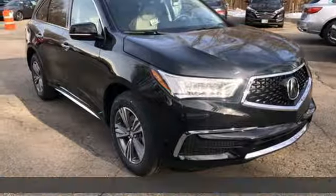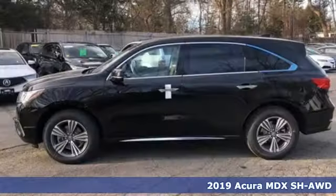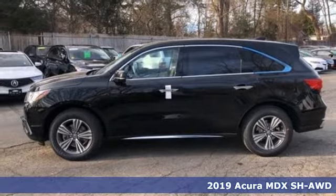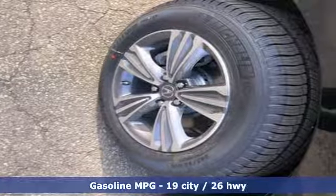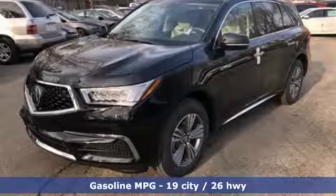It's a new 2019 Acura MDX. The strong pedigree of this luxury SUV comes from defining what precision-crafted performance is all about. You'll look forward to every drive with features like these.